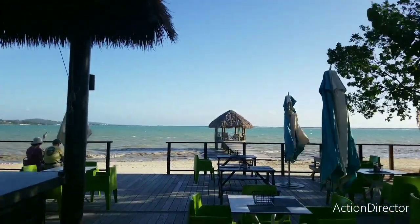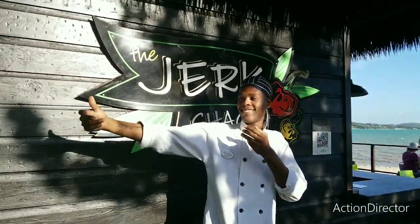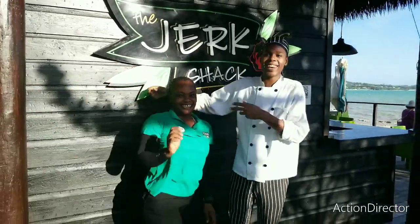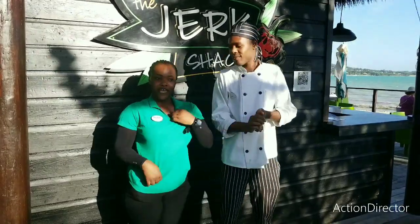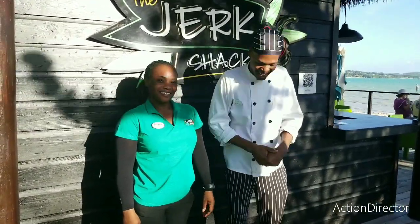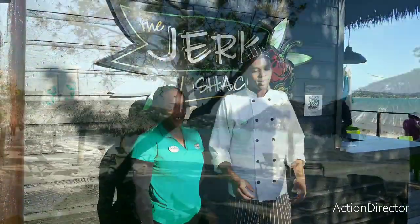We've also got some rather happy staff here. Roseanne is one of the best — she works every day except Sundays and Fridays, so don't come on those days if you want to have the lovely Roseanne looking after you.